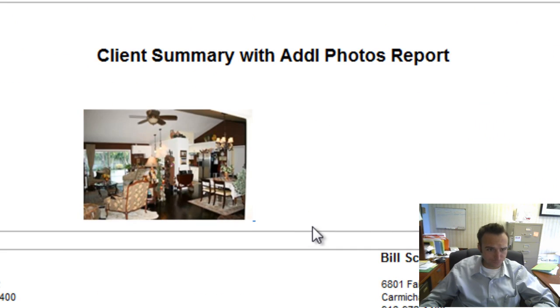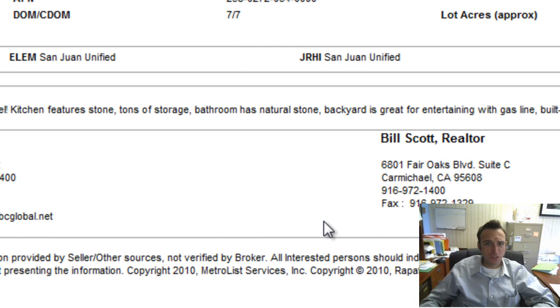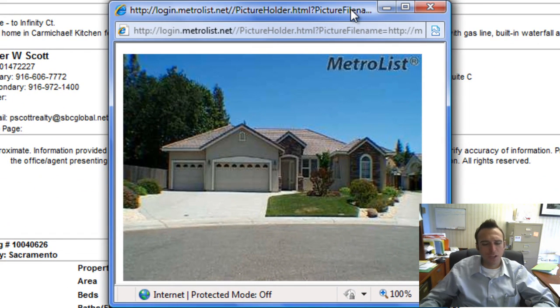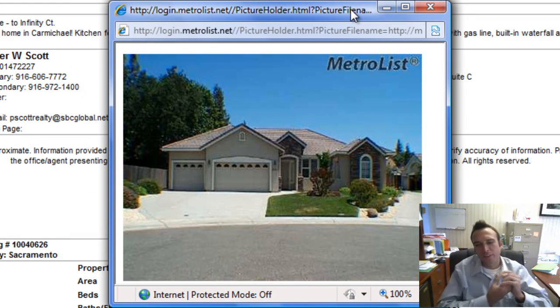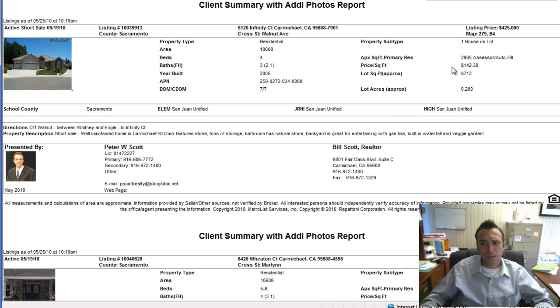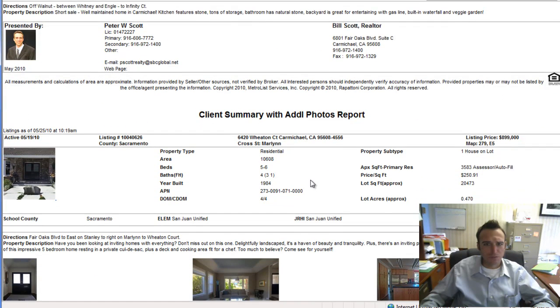Next up, 5120 Infinity Court in Carmichael — another newer home, built in 2005. Newer homes in Carmichael and Fair Oaks are a little more rare since it's mostly infill; someone tore down a home or subdivided a couple of acres. This one is listed at $425,000, almost 3,000 square feet, four-bedroom three-bath, and it is a short sale — take note of that.